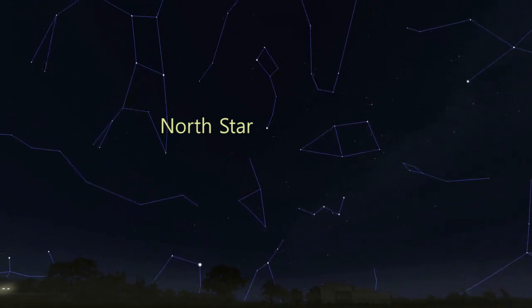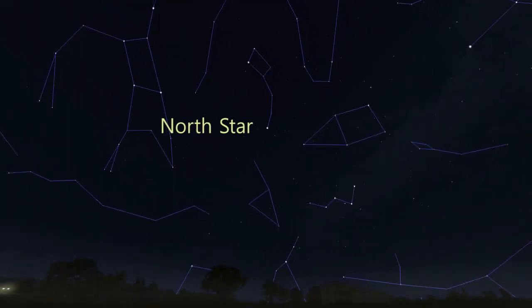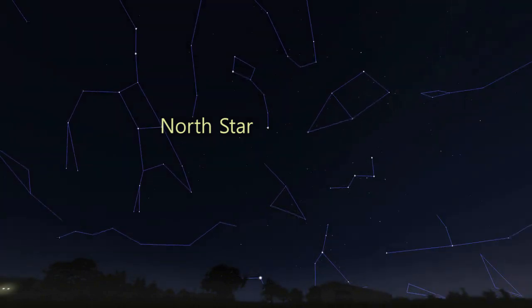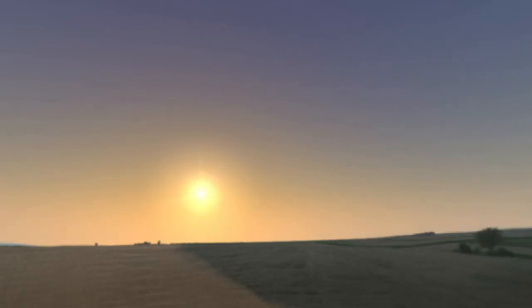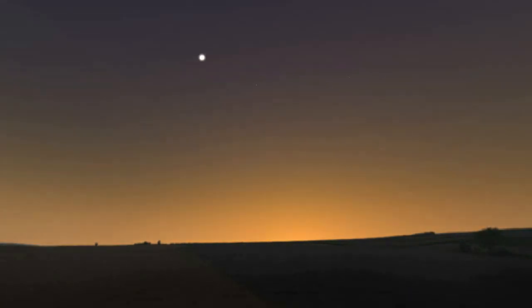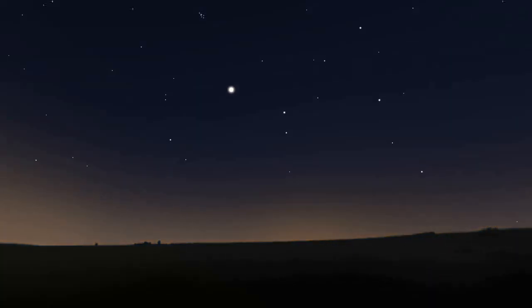That's actually where the North Star's other name comes from. The North Star is also called Polaris. Of course, it's not really the sky spinning around us — we're the ones doing the spinning. The planet Earth spins around once every day, which gives us sunrise and sunset, day and night, and makes everything in the sky appear to move.